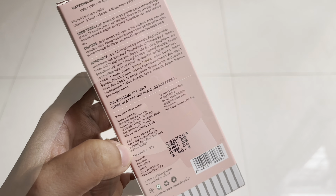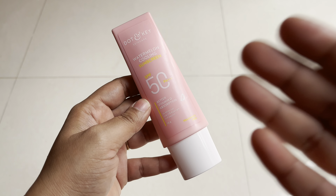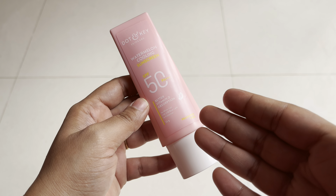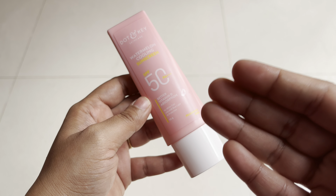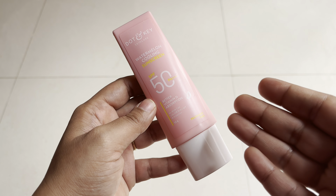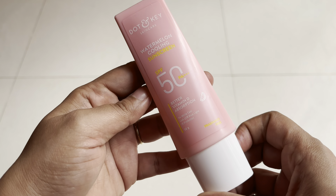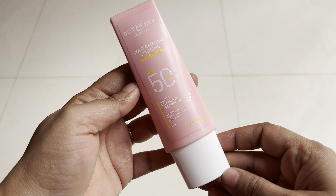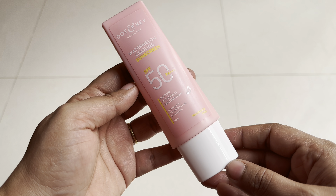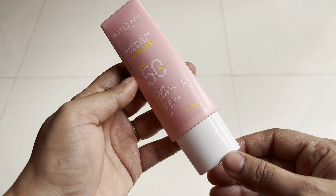The inner packaging is very similar to their vitamin C sunscreen which was launched about two months before. This is a fragrance-free formula and it also gives you a cooling sensation. Let's quickly check the consistency of the product.